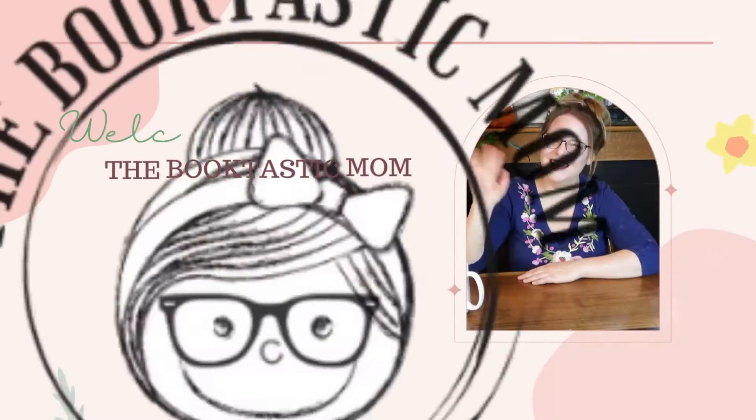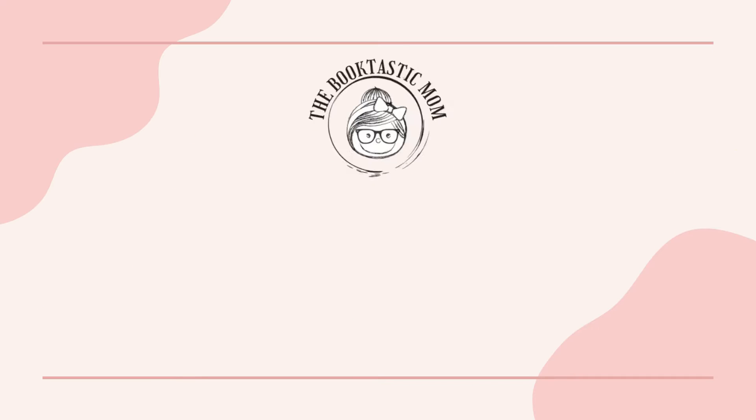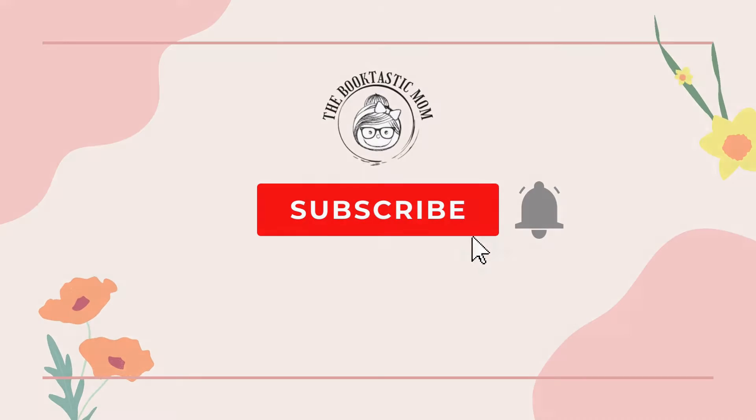Hi everyone, I'm Bethany the Booktastic Mom and today I have my review of Time's Tales. Hi everyone, I'm so happy you're here today. I'm very excited to share this new program to me called Time's Tales.